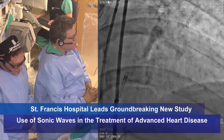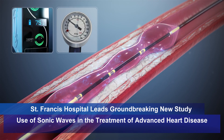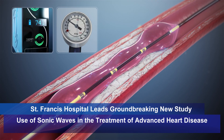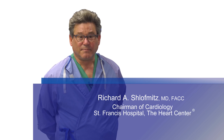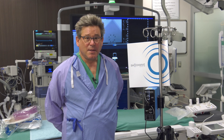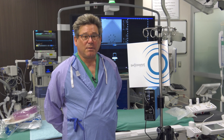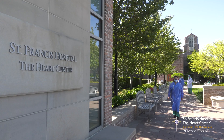There's a shelf of calcium by that LED — a huge wedge of calcium there. My name is Richard Schloffmans. I'm chairman of cardiology at St. Francis Hospital. Today I'm going to talk to you about Shockwave therapy that hopefully will be FDA approved and on the market in early 2021.